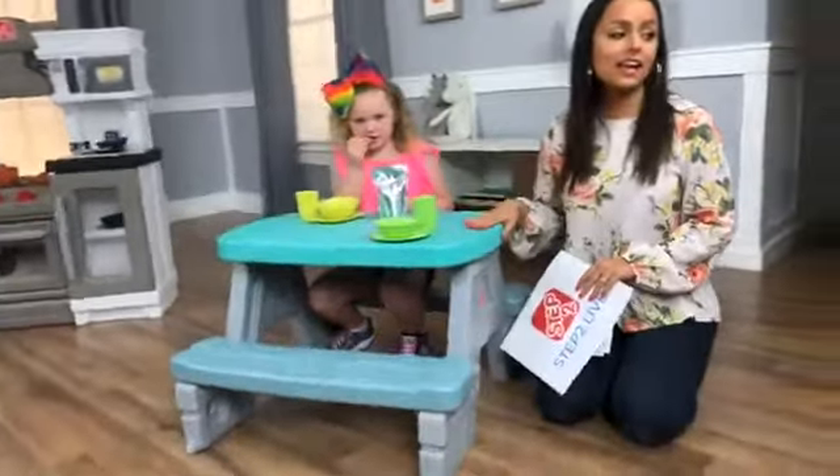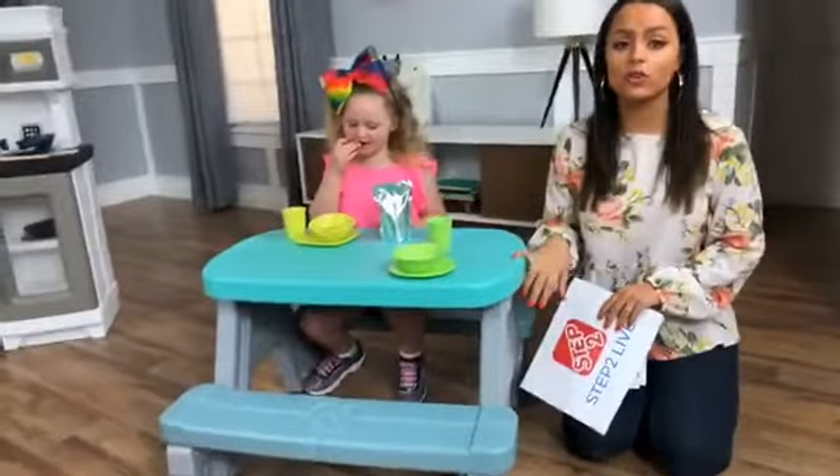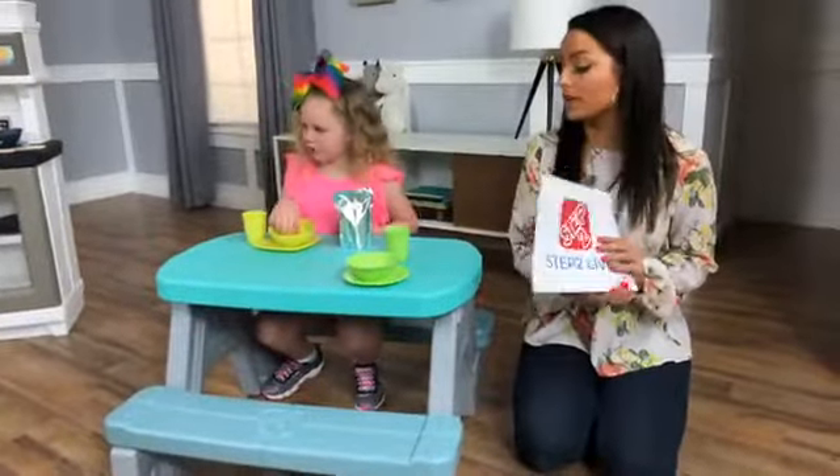It's $39.99, and Dave has that link so you can check it out at BJsWholesale.com.